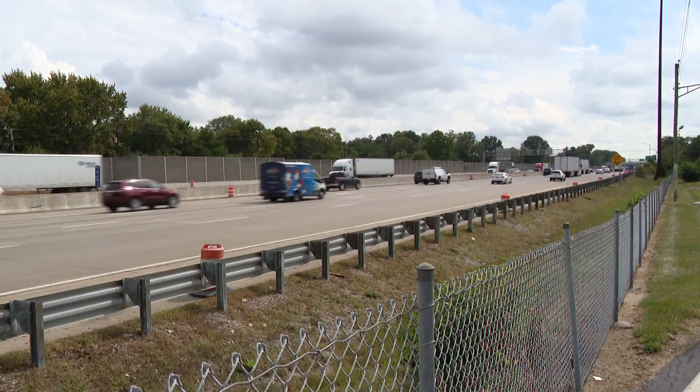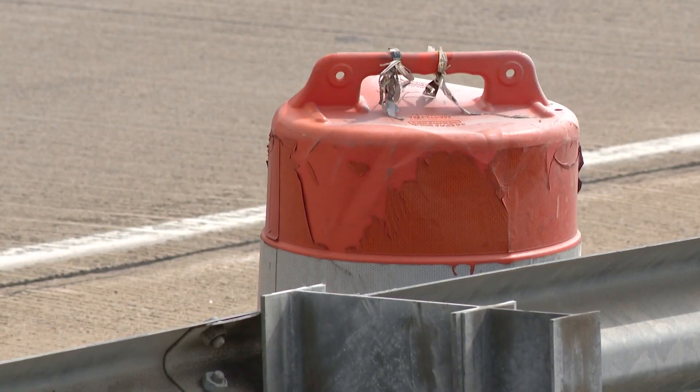INDOT says nearly 200,000 drivers will be impacted using this portion of 465 each and every day. This project is expected to take a couple of weeks, finishing up on October 16th. You can always keep an eye on traffic conditions with our Kelly Green. INDOT also urges you to use TrafficWise for up-to-date traffic alerts. Coming up at 6:30, you'll hear from INDOT on why this project is so important to complete now rather than later.